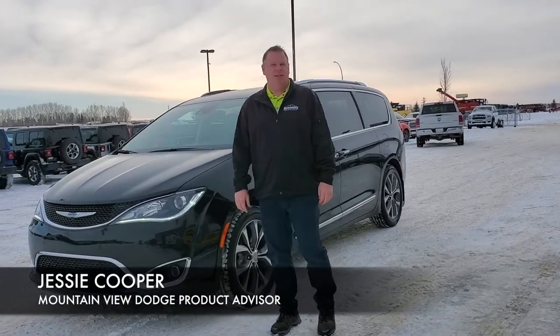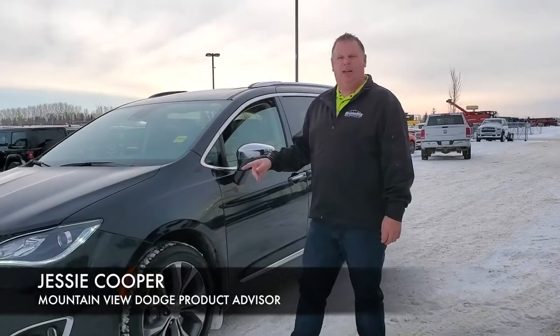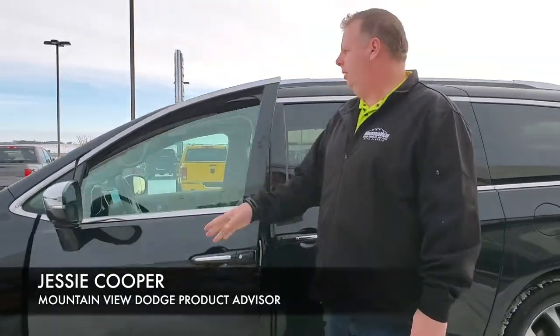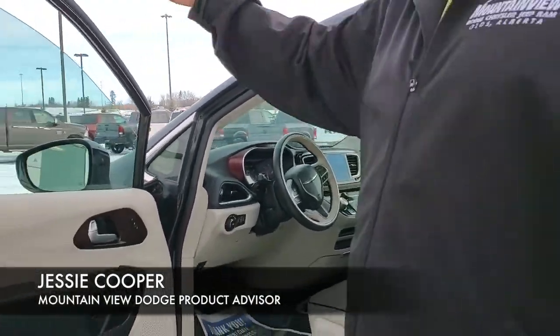Hey folks, Jesse here at Mountain View Dodge. Today beside me I have a 2017 Chrysler Pacifica. This pre-owned vehicle is absolutely amazing. This is the limited edition with the full load. We have our black pearl in color, and inside we have a full load with our cream and cranberry accents.